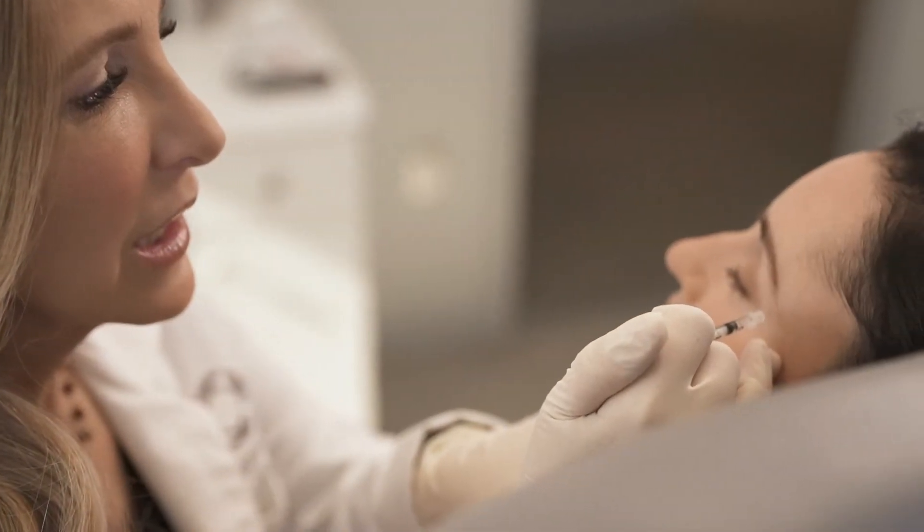Along with different types of fillers and neuromodulators and strings to help create an overall rejuvenation plan. We have the ability to create the right custom program to fit your needs.